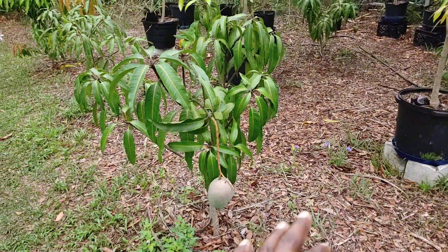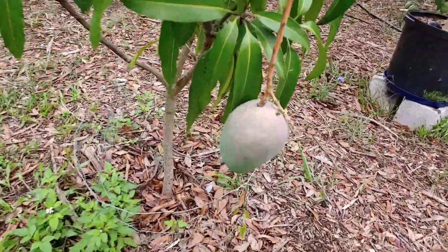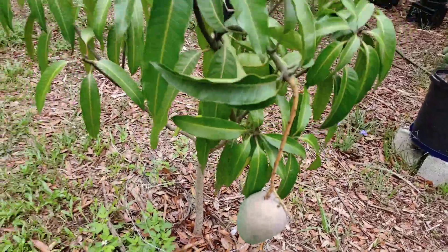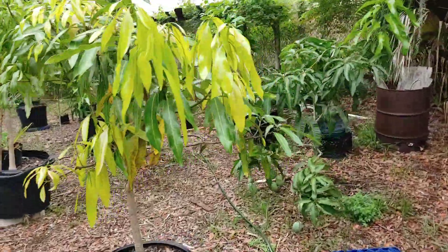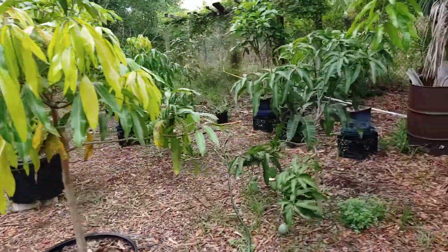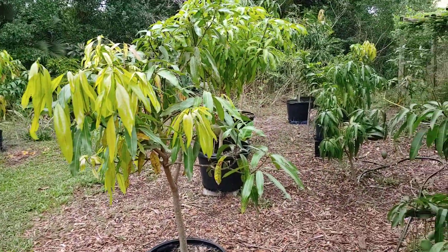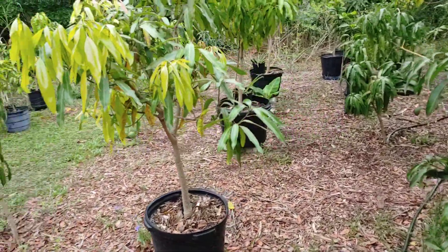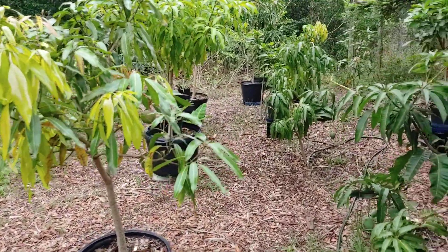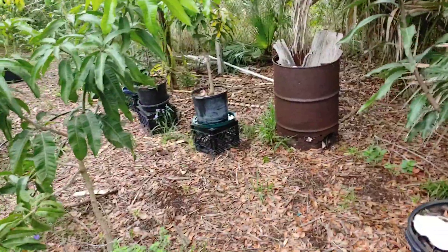Because of that, I lost all my fruit except one on Fruit Punch. But it is a big piece of fruit — I mean a big piece of fruit. Same thing happened to Dwarf Hawaiian. As fruitful as it was last year, I got one on it. I was gone and they didn't get watered. My water guy worked quite a bit, so that's what happened.